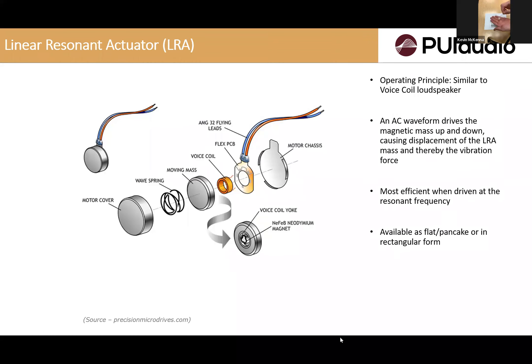LRA — linear resonant actuator — provides vibration in one axis versus ERM's two directions. The benefit of LRA over ERM is really the voltage: when you apply voltage, the acceleration and displacement can be fluctuated independently, whereas ERM is pretty constant. LRA works best when it matches the resonant frequency of the spring attached to the mass. Both ERM and LRA have a mass attached to provide vibration.